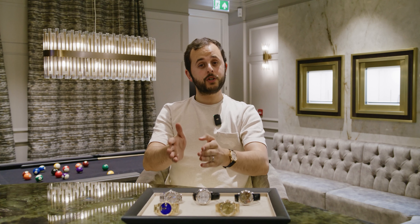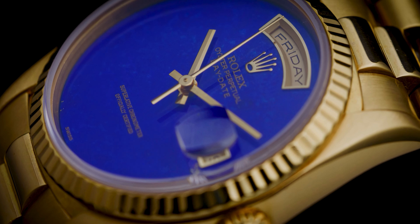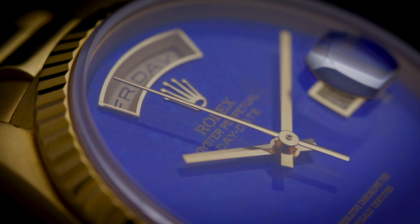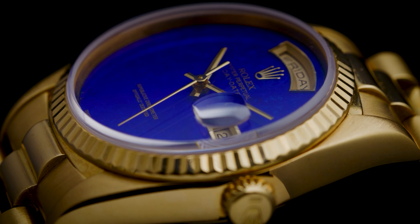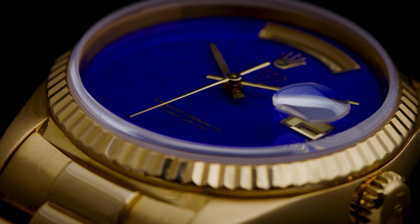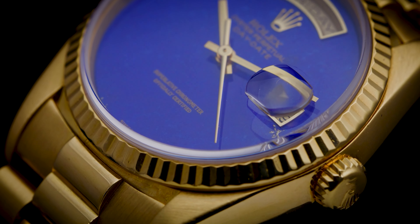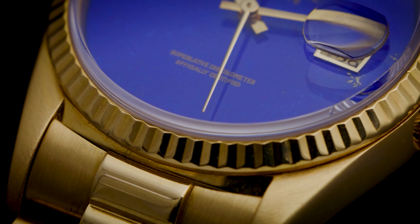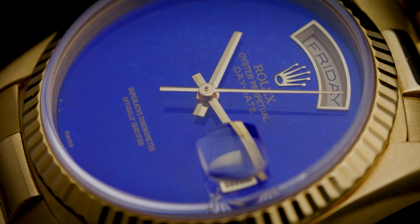I'm going to switch to Rolex now, and I promise you I left the best to last. Here we have one of the cleanest 18238s I've ever seen, with a beautiful night sky — a lapis dial with absolutely zero hour markers on it. It literally looks like a night sky. It's absolutely stunning. One of the best things about this is how clean it is, and not only that, it's very rare to find a Rolex with zero hour markers. It doesn't even have luminous hands — it's as minimalistic and clean as it can get, and the blue against the gold color is absolutely insane, plus the gold dust in the lapis.